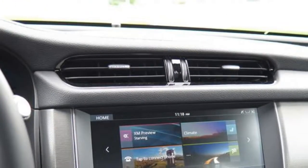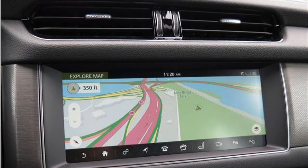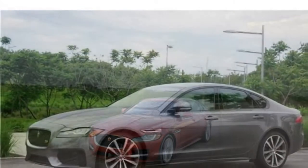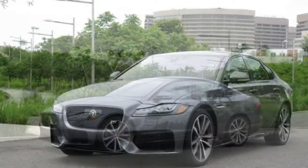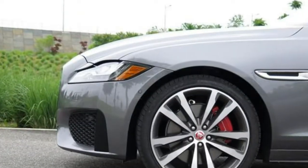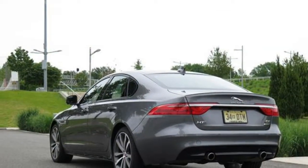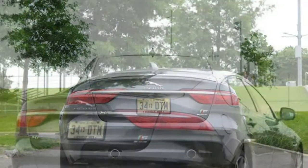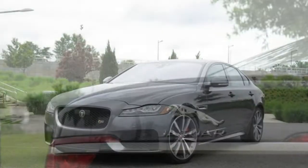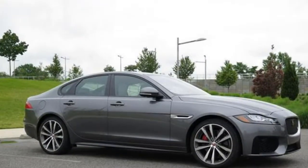The standard 25t engine is a turbocharged 2.0-liter four-cylinder with a 247-horsepower rating. Its fuel economy is one of the highest in the class, at 25 mpg city and 34 mpg highway. The optional diesel engine gets even better fuel economy: 31 mpg city and 34 mpg highway. The 20d turbocharged 4-cylinder adds $1,500 to the price and is rated at 180 horsepower. Two supercharged V6 engines are also available — a 340-horsepower version available in every trim, and a 380-horsepower version reserved for the XF-S and Sportbrake models.